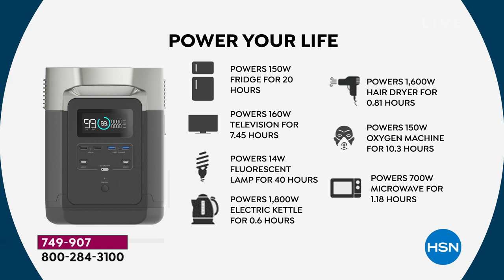Powers your fridge, powers your television, keeps the lights on, makes a cup of coffee, blows dry your hair. And then medical things like an oxygen machine, CPAP machine — microwave that dinner. Maybe you're a mom with kids — I was a single mom for a decade — if there was no power, what are you going to do for food?